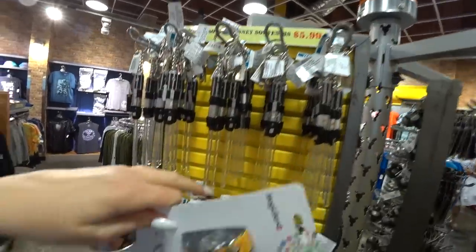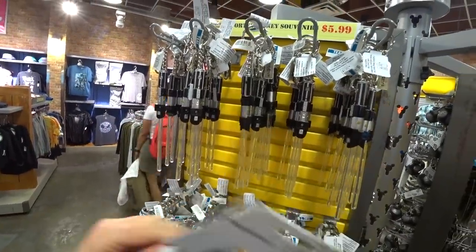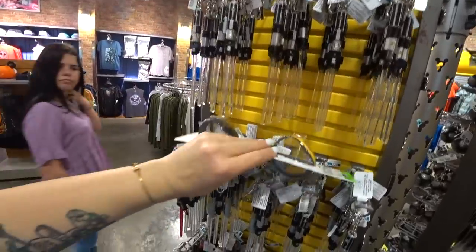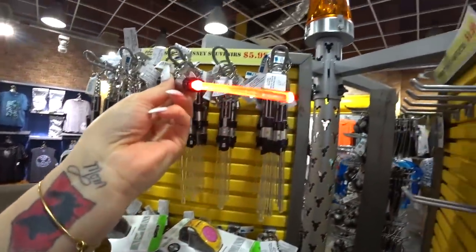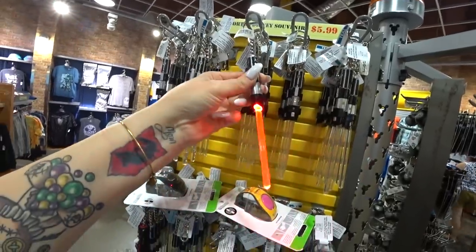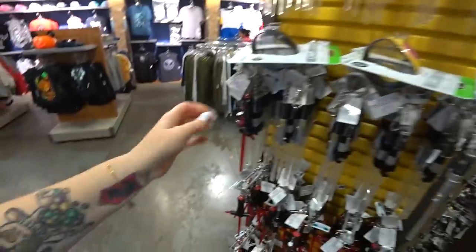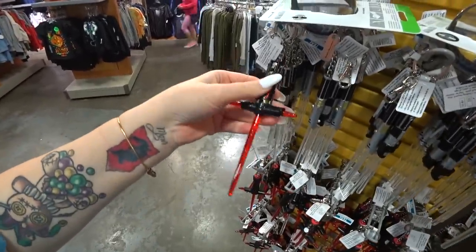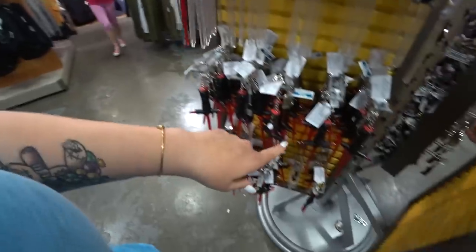Here we have $5.99 lightsabers — they light up. I have Magic Bands in my hand. Oh my god, look at that keychain — those are really cool. These teal ones I think are $12.99. They also have a Kylo Ren one that lights up. There's a bunch of those down there.